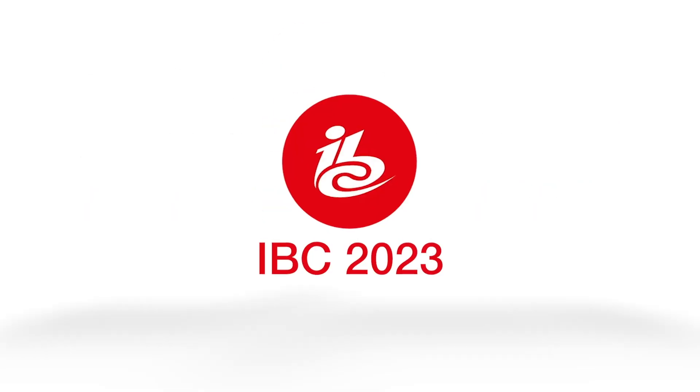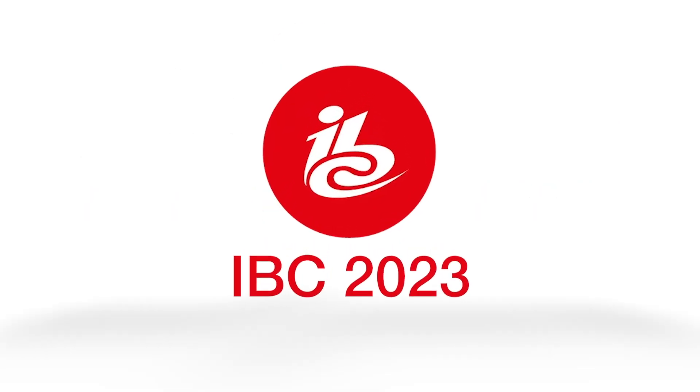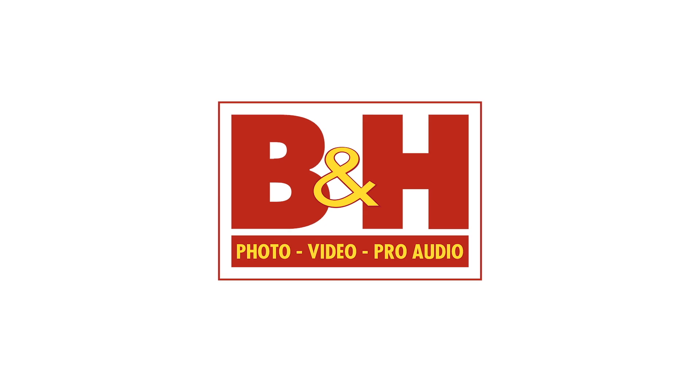New shooter coverage of IBC 2023 is sponsored by Atlas Lens Co, Atomos, Sennheiser and B&H.